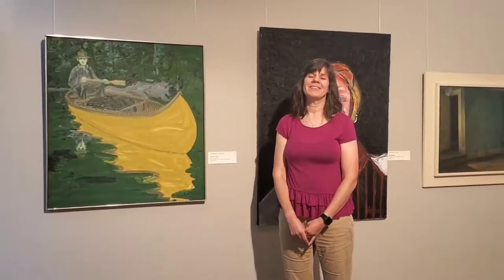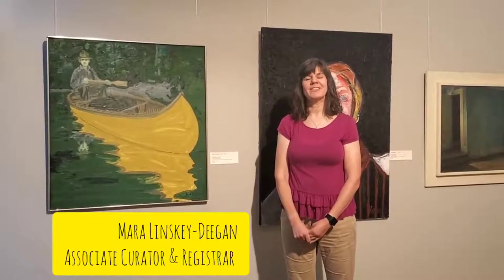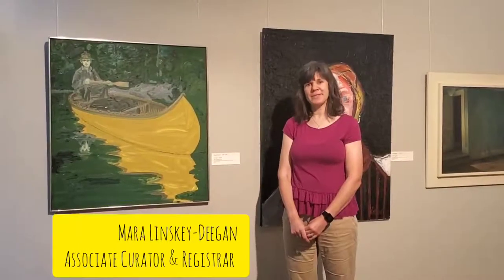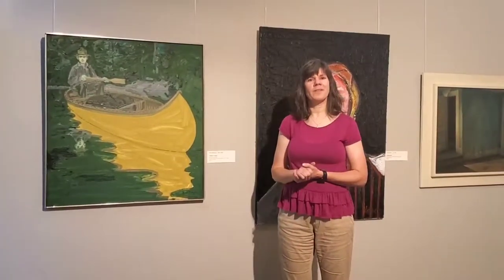Hi, my name is Mara Litsky-Deegan and I'm the Associate Curator and Registrar here at the Charles H. McNider Art Museum in Mason City, Iowa, and today we're going to be talking about the artist Neil Welliver.